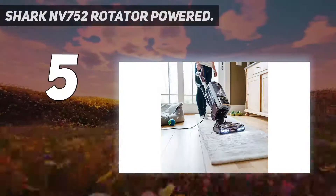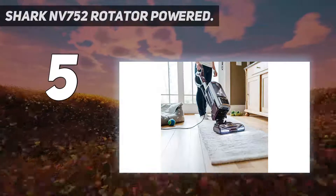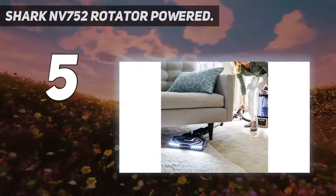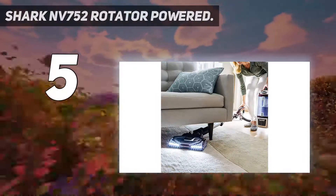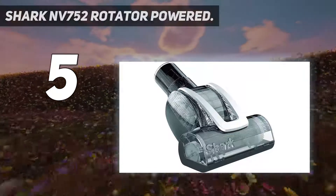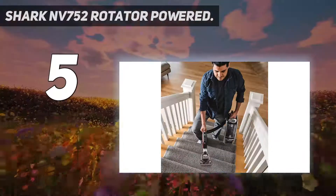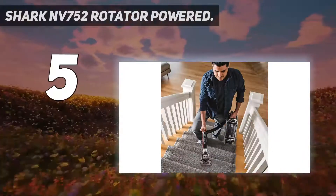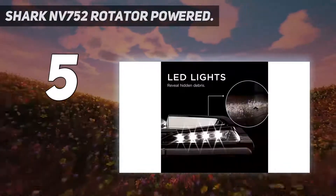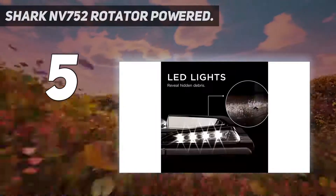Easily remove the dust cup to empty debris in seconds. LED headlights — powerful lights on the nozzle reveal hidden debris and pet hair around your home. Multi-surface cleaning — fingertip controls allow you to easily switch from hard floor to carpet mode. Perfect for pets — includes a self-cleaning pet power brush designed to remove pet hair and ground-in dirt from carpeted stairs and upholstery.